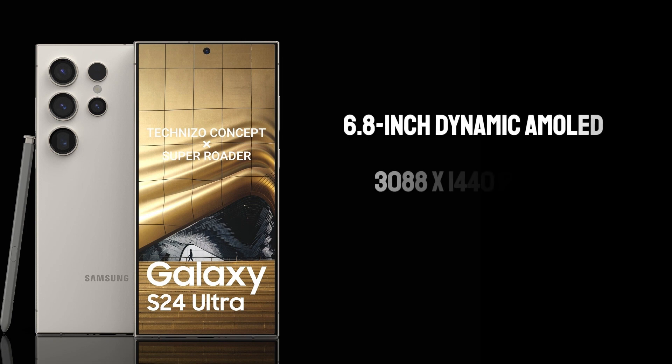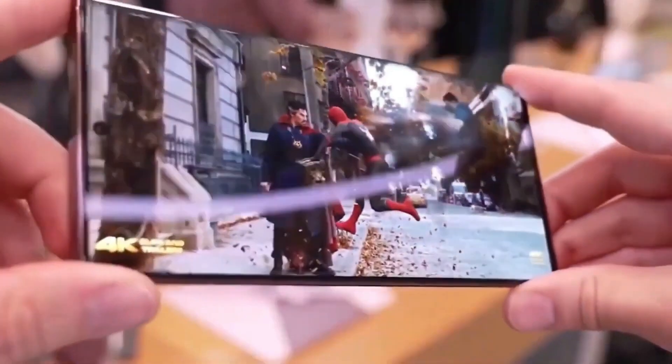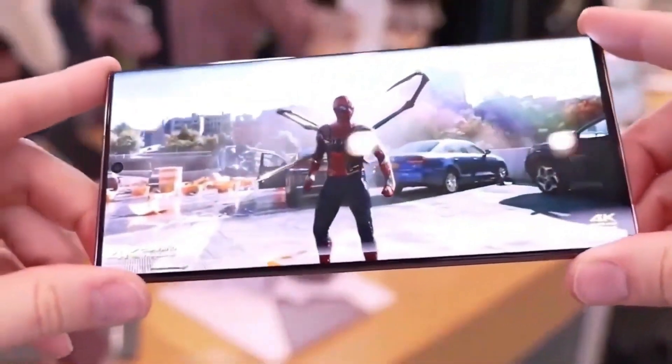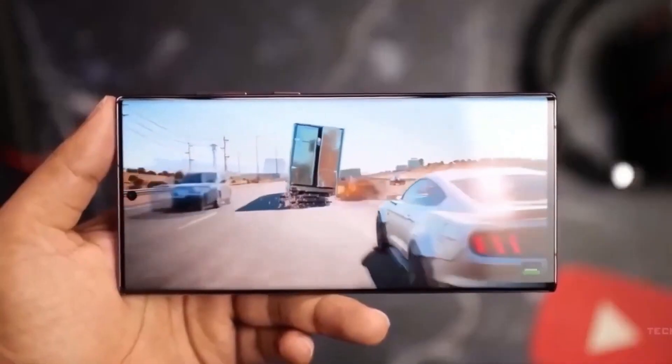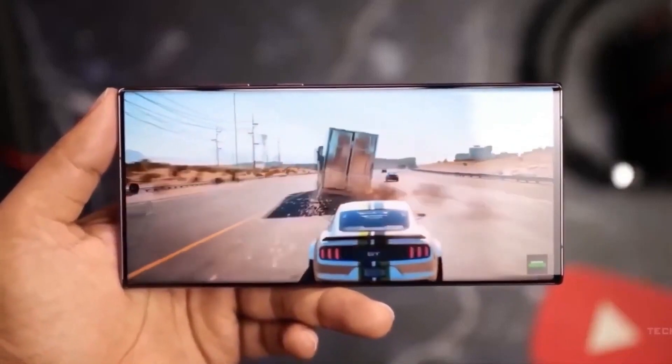Display — a visual feast: Samsung has always been at the forefront of display technology, and the S24 Ultra is no exception. The 6.8-inch Dynamic AMOLED screen boasts a resolution of 3088x1440 pixels. The 120Hz refresh rate ensures a buttery smooth visual experience, whether you're browsing, gaming, or watching videos. The screen's peak brightness of 2500 nits guarantees excellent visibility even under direct sunlight, enhancing usability in outdoor settings.